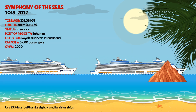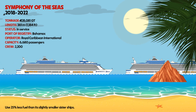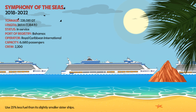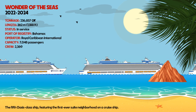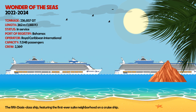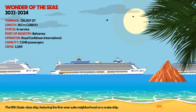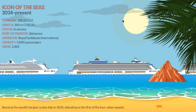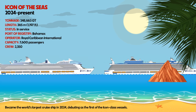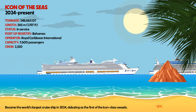Symphony of the Seas uses 25% less fuel than its slightly smaller sister ships. Wonder of the Seas, the fifth Oasis-class ship, features the first-ever suite neighborhood on a cruise ship. Icon of the Seas became the world's largest cruise ship in 2024, debuting as the first of the Icon-class vessels.